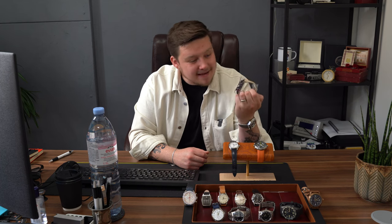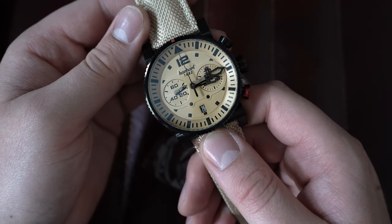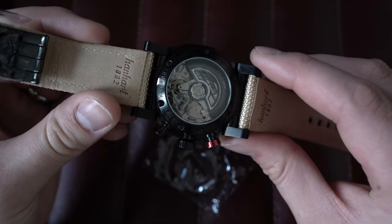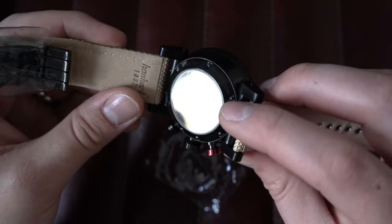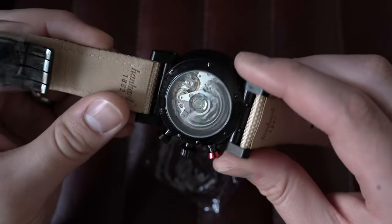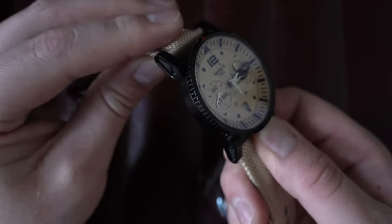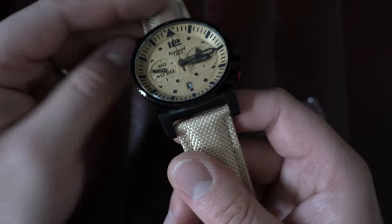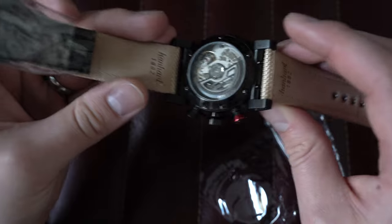From there let's go to a limited-edition Hanhart — the first one we've ever had in. This is brand new and unworn — let me take the wrapping off. What a beast of a watch: this is the Hanhart Primus Desert Pilot Dark, limited edition of only 100 pieces, coming with full box and paperwork from August 2021. Inside, beautifully decorated, is the automatic Sellita SW510, their chronograph movement. I absolutely love this hinged-lug design.